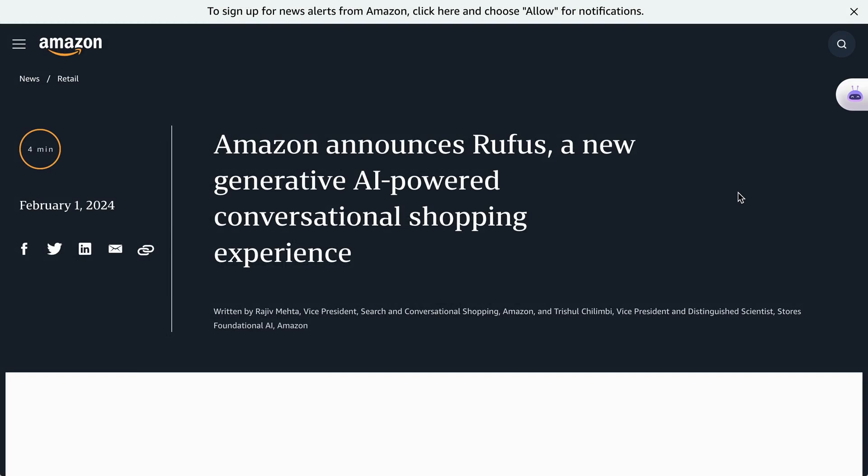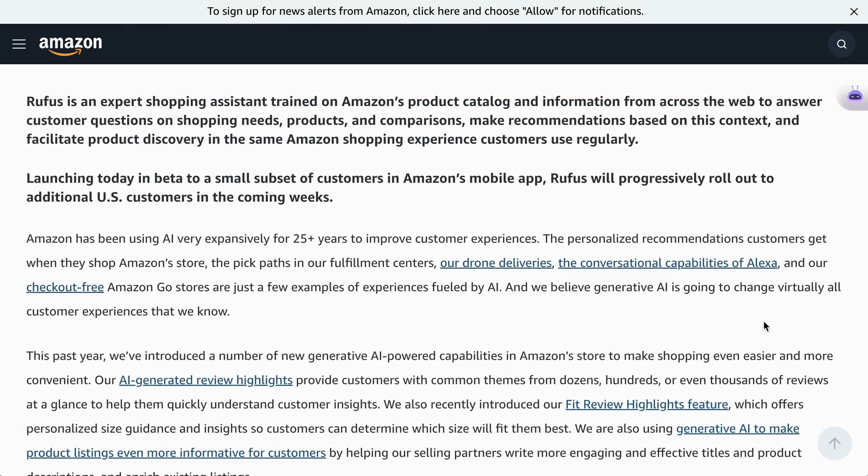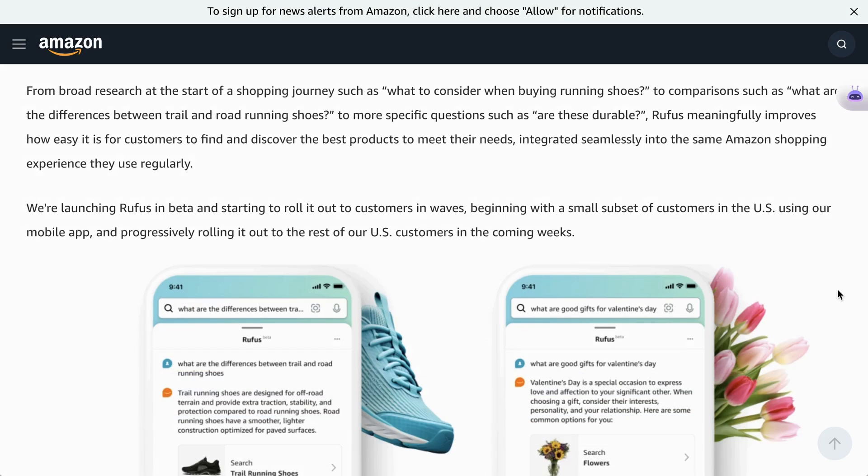Over at Amazon, the company has announced Rufus, which they call a new generative AI-powered conversational shopping experience — essentially ChatGPT for shopping on Amazon. It's a shopping assistant trained on Amazon's product catalog that can help customers answer questions on everything from shopping needs to products to comparisons. The example they give is a user trying to figure out which running shoes to buy. They might start with a question like 'what to consider when buying shoes,' then ask 'what are the differences between trail and road running shoes,' and finally, as they hone in on a specific pair, ask something like 'are these durable?'